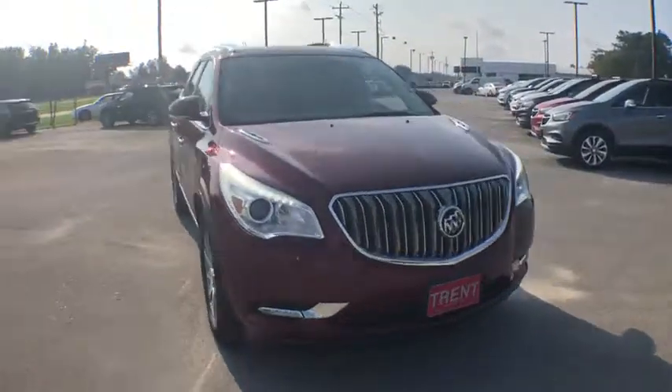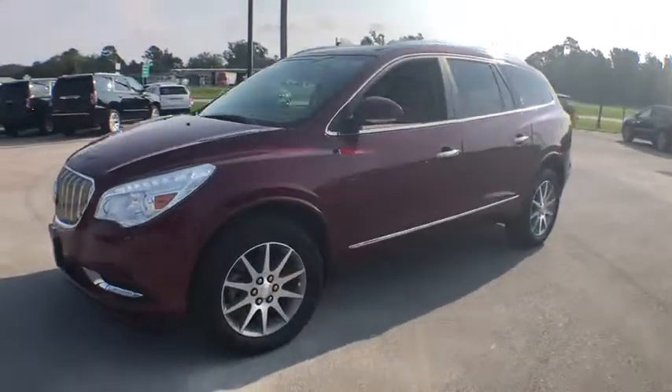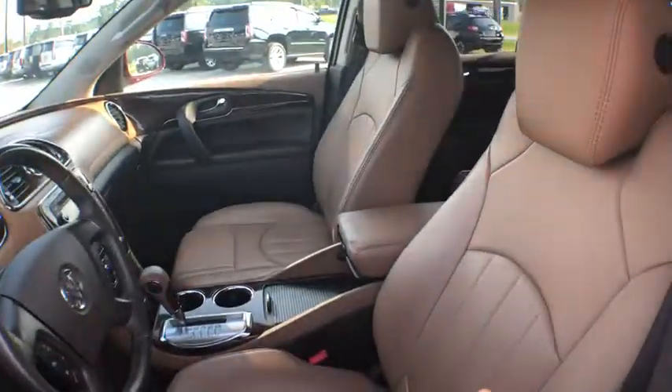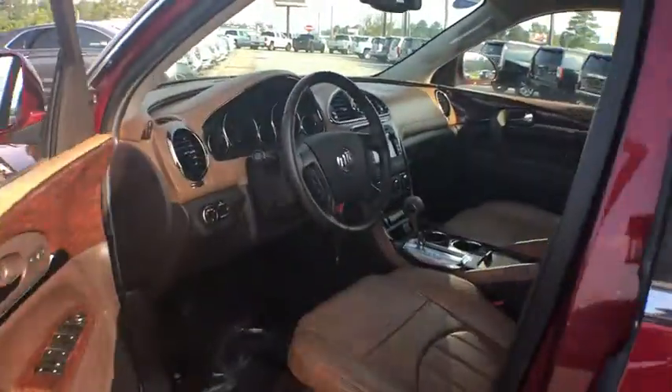Looking for the right vehicle? Check out the 2016 Buick Enclave. The Enclave offers three rows of seats standard. Not only is it roomy and stylish, but Buick really did its homework on this vehicle — they did not cut any corners. This vehicle has less than 40,000 miles.